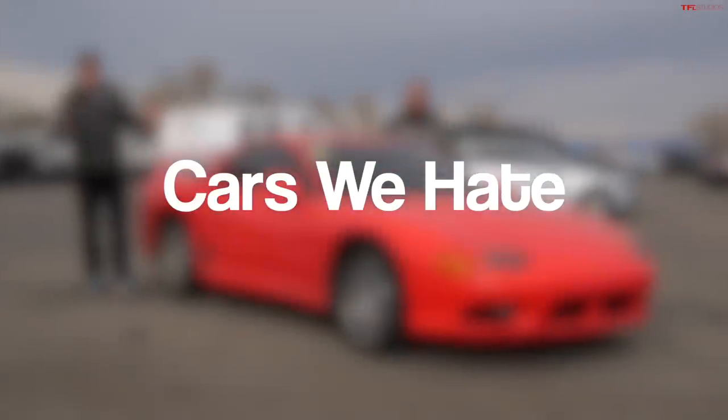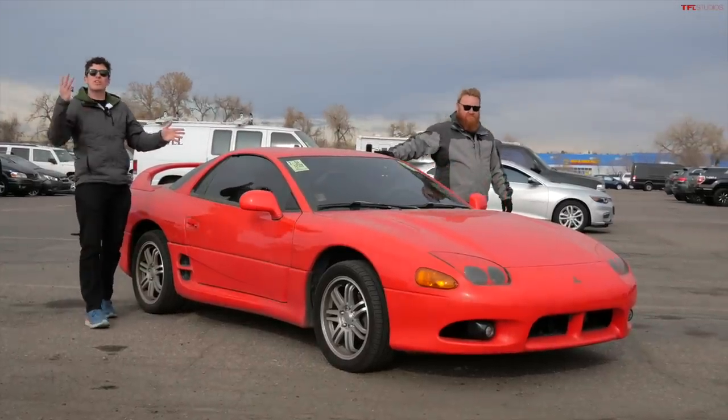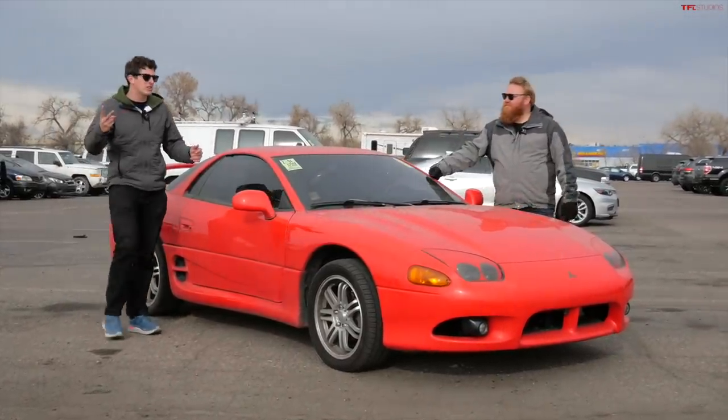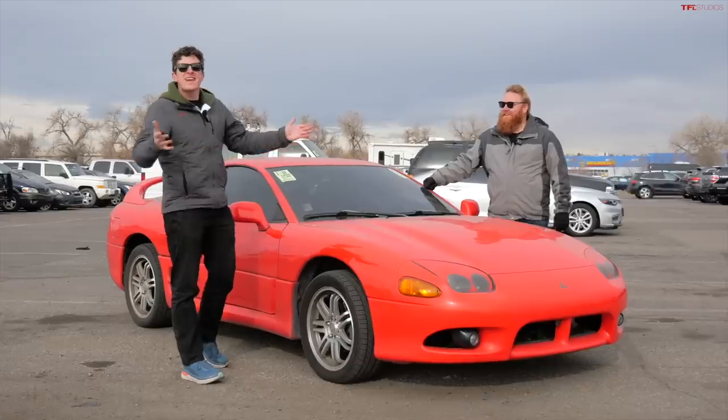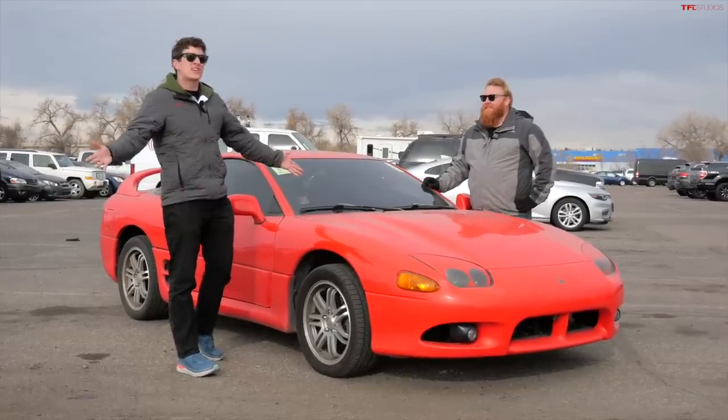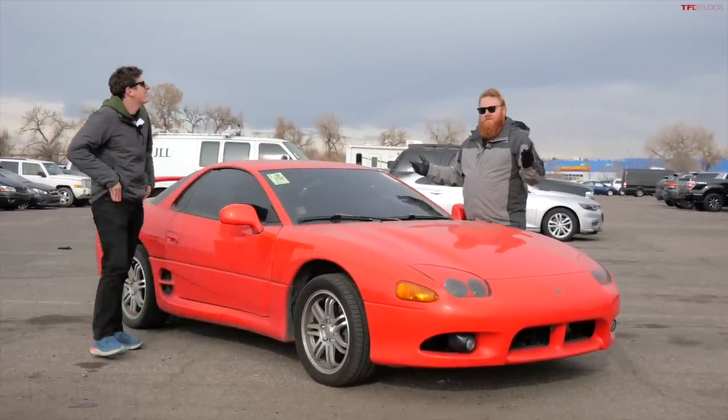Hey everybody, welcome to another episode of Buy or Bust, the game show where we choose three cars, find out if they're any good or not, tell you whether or not you should buy or bust them, guess what they sell for at auction, and the facts are sometimes occasionally correct, right Brendan?